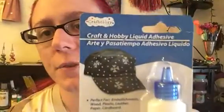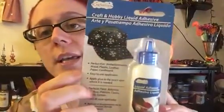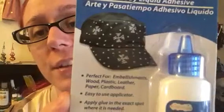The reason I went to the 99 cent store was to get liquid adhesive for my costume. You know, to decorate little gems — this stuff works wonders. I've glued stuff in the past, and of course it's perfect for embellishments, wood, plastic, leather, paper, cardboard. So it's really durable for pretty much anything. I love this stuff, and for a dollar, you can't beat it.